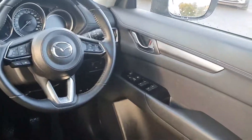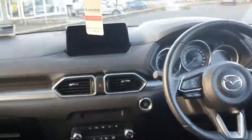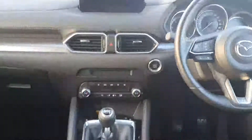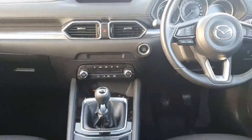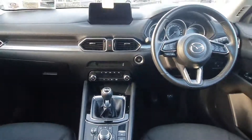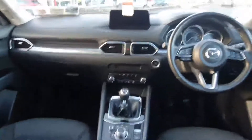Of course you have automatic electric folding mirrors. You have a touchscreen display here and below that you have your dual climate control and of course you have your keyless start. As you can see it's a very modern sleek design with bits of leather and chrome all throughout the dash.